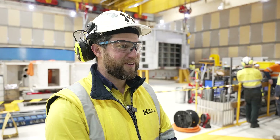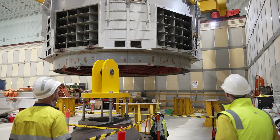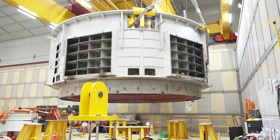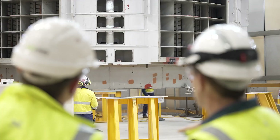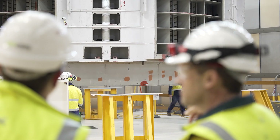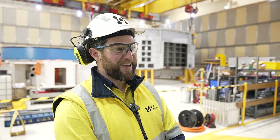Seeing a successful lift in such a controlled way, and seeing the team bond together to really get the best out of the day, is exceptional. It certainly feels very relaxing to see it in place, knowing that the process we planned so carefully has been completed. Yeah, much more relaxed than I have been for the last few days, for sure.